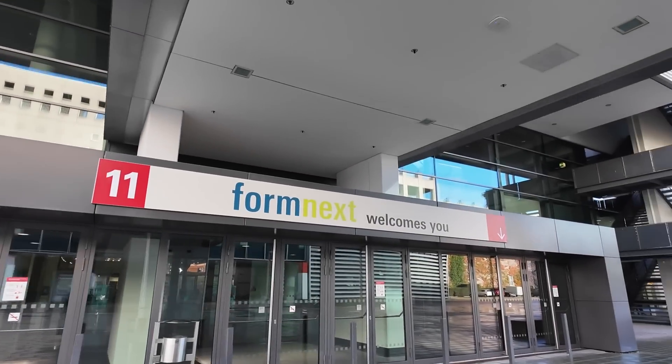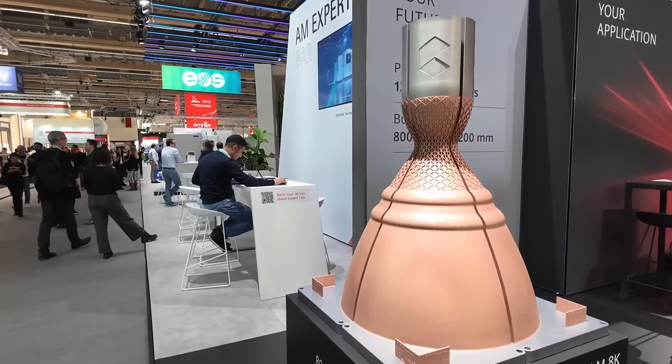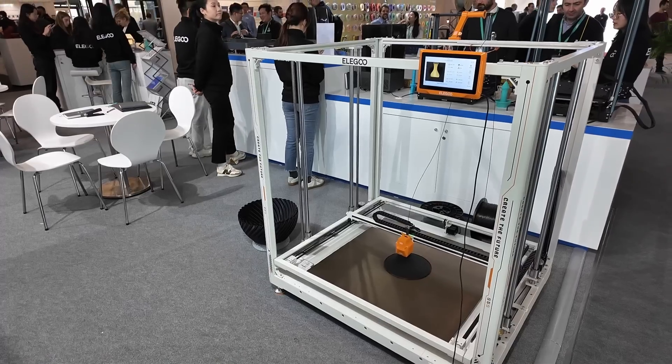Two weeks ago I went to Formnext in Frankfurt, which is one of the biggest trade shows about additive manufacturing worldwide, to bring you some of the cool new things I got to see there!